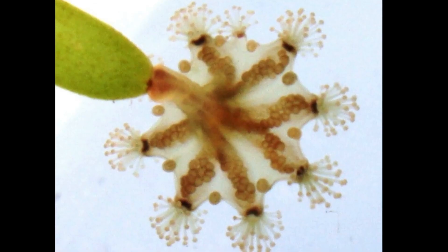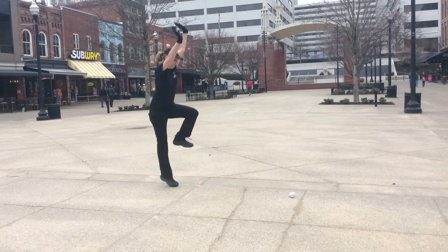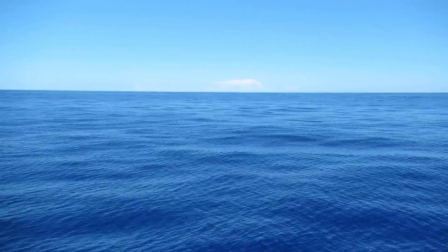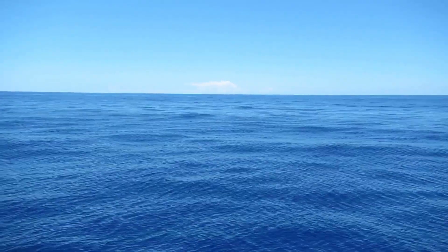Stalked jellyfish can move to find a more suitable location by cartwheeling with the help of the tentacles and adhesive sucker. They have no swimming stage in their life cycle.